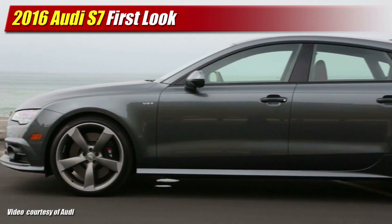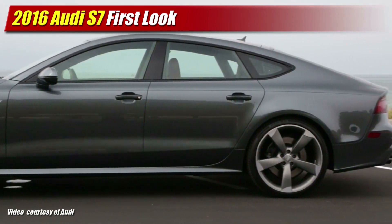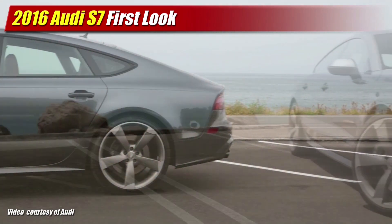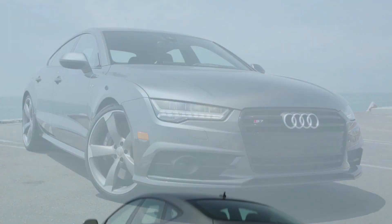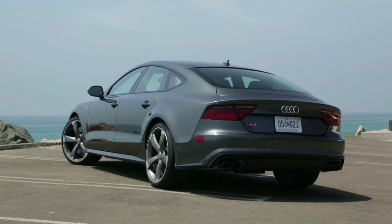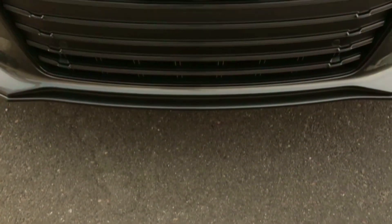While it's largely the same as the 2015 model, Audi gives the new A7 and S7 a new front fascia and standard LED headlamps. The rear fascia also gets the plastic surgeon's noodling and a new LED taillight design as well.